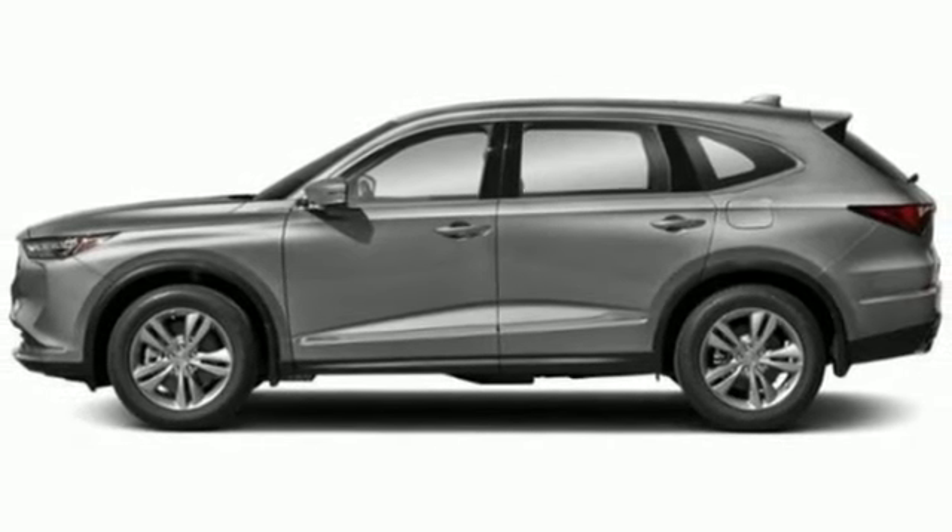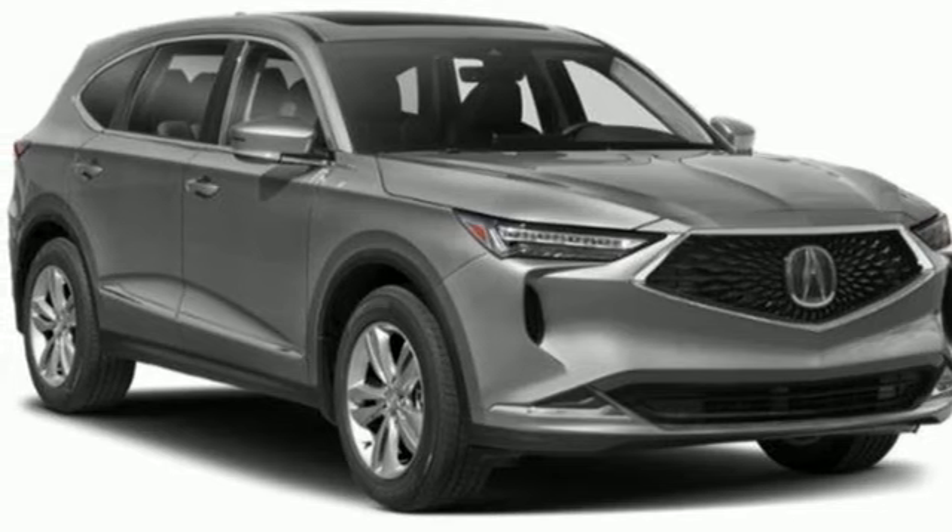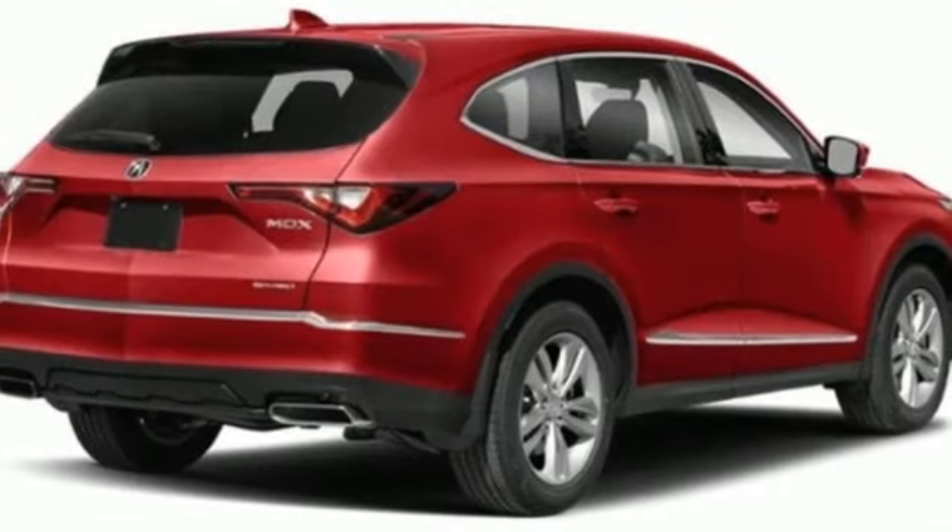Wireless phone connectivity, voice activation, rear lip spoiler, four-wheel drive, and LED low and high beam headlights.